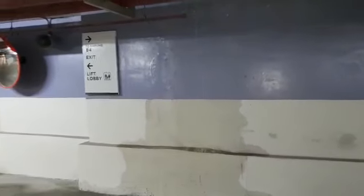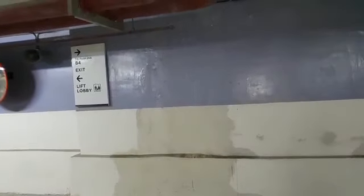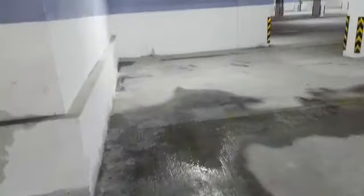At B3, exactly opposite to the entry of B3 parking, there is water leakage all over from this particular wall. It's coming through the wall over here — it is still coming. The whole wall and the ceiling also have leakage.